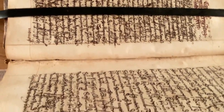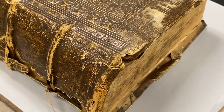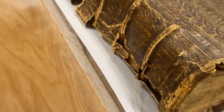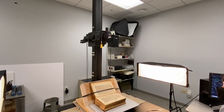Medieval and Renaissance manuscripts have to be handled very carefully since they're old, they're rare or unique, and their bindings are often fragile. Rather than put them on a standard book scanner, we photograph them from overhead so there is no contact between the equipment and the book pages.